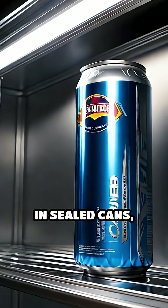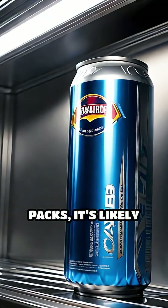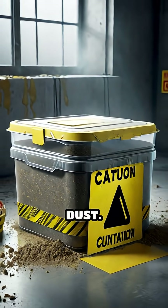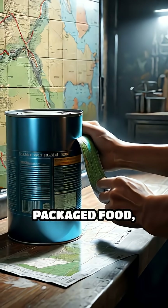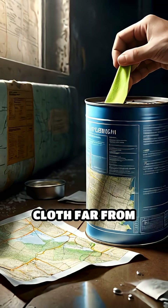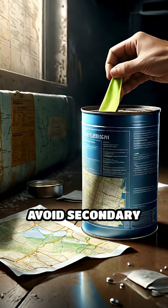If food was stored in sealed cans, jars, or vacuum packs, it's likely safe. But never eat food exposed to open air or fallout dust. Before opening packaged food, carefully wipe containers with a damp cloth, then dispose of the cloth far from your shelter to avoid secondary contamination.